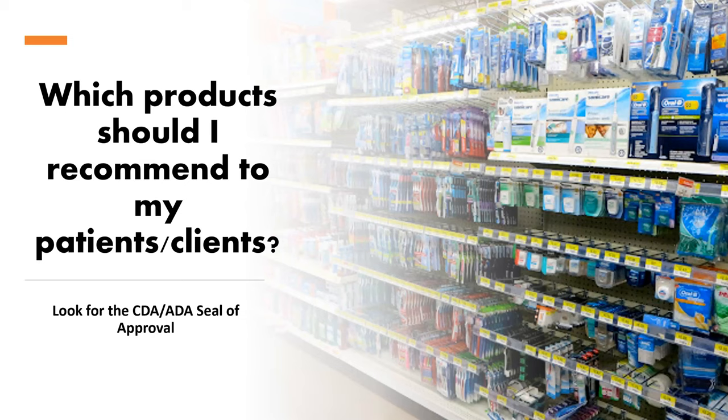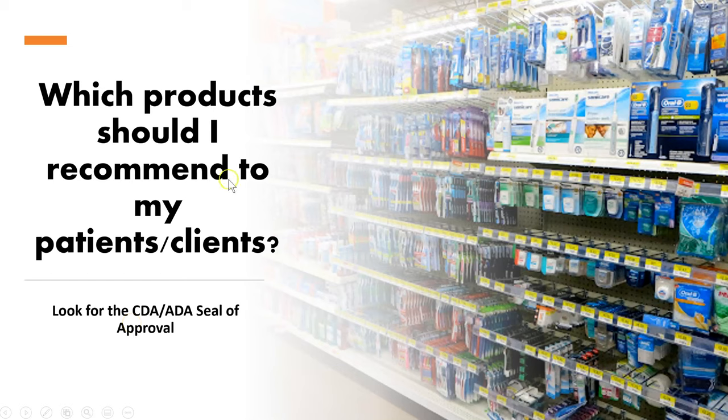So if you have a client in the chair asking what toothbrush they should buy, what floss they should buy, or what whitening strips they should buy, what you need to look for are the CDA seal of approval or the ADA seal of acceptance. Whether you're looking at a mouth rinse, toothpaste, or floss — if you're in the States and you see ADA accepted, or CDA validated, then you know that this is the right product for your clients.